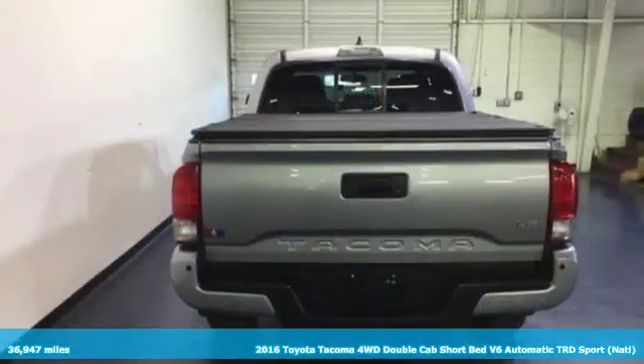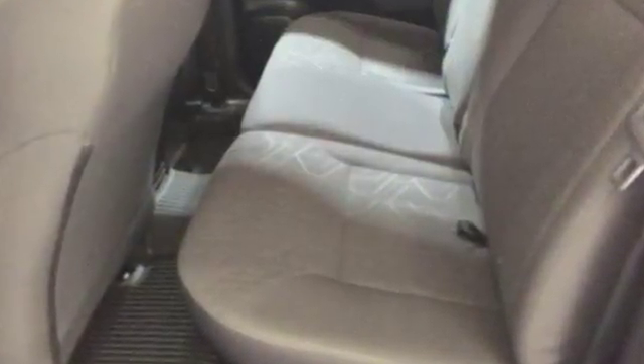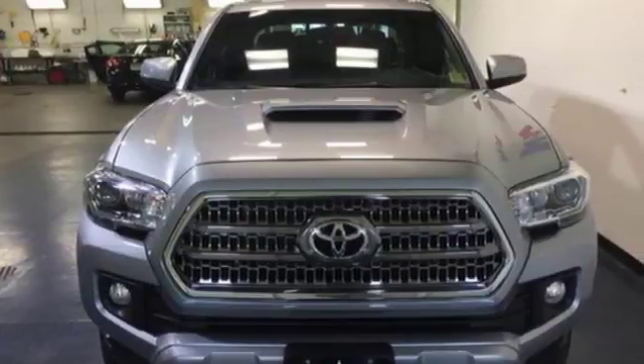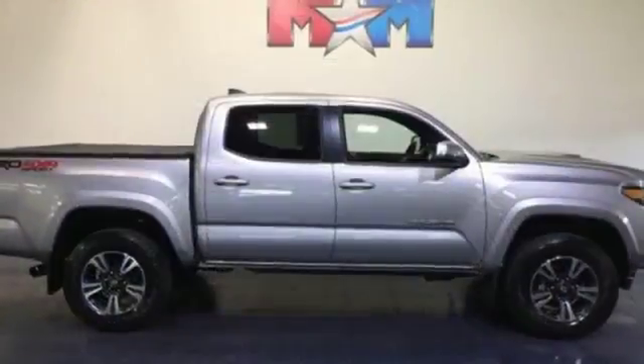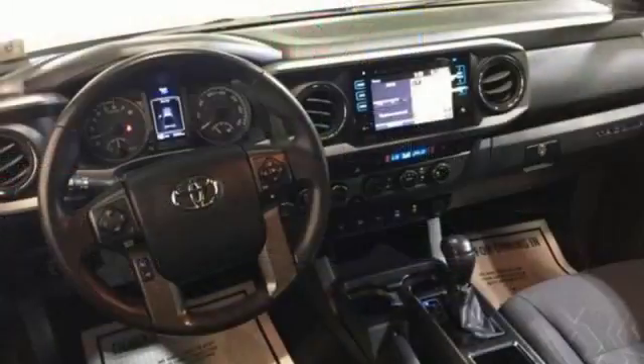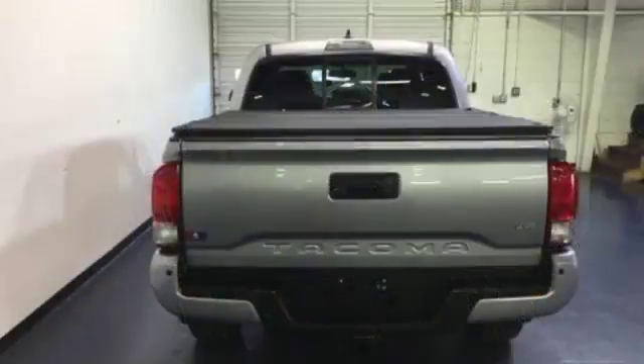It comes with all the amenities you need: integrated navigation system, doors and push button start proximity key, manual tilting steering column, auto dimming rear view mirror, Bluetooth, manual telescoping steering column, V6 engine, TRD aluminum wheels, electronic shift on the fly, and Bluetooth wireless audio streaming.